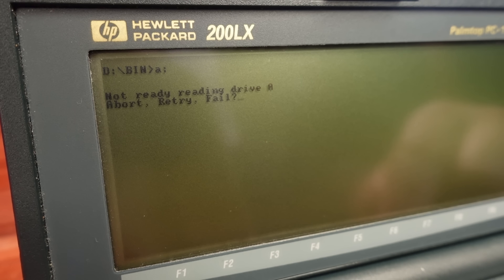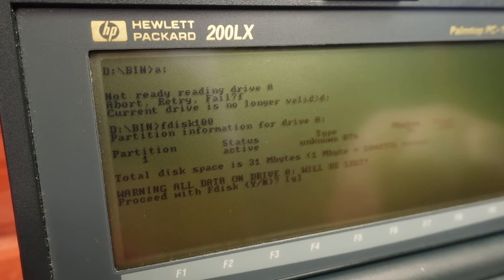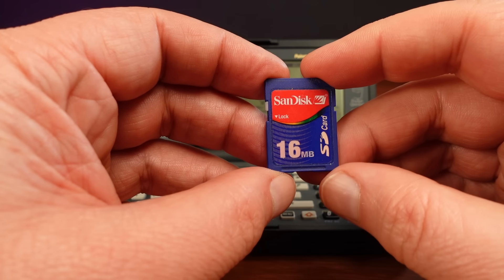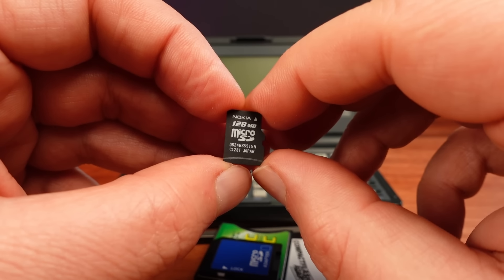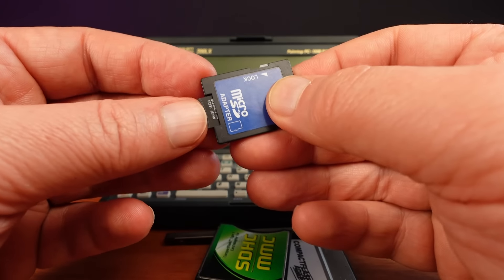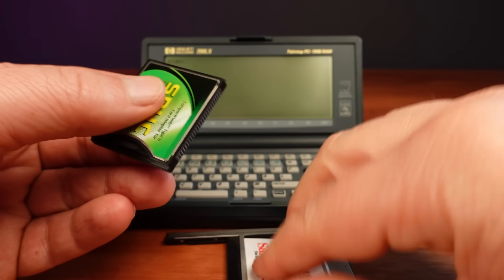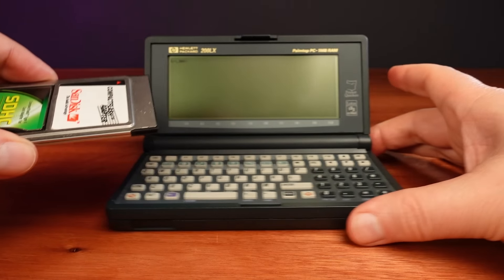One of the difficulties is finding cards that are compatible with the 200LX. Smaller cards like 16 or 32 megabytes are usually compatible, but go bigger and you'll start having trouble finding cards that work. I had to search through a large number of cards. It's a good idea to use the HP's built-in fdisk100 command, which can make some cards work that couldn't be formatted properly on another computer. Using this method I was even able to get a 16MB SD card inside an SD-to-compact-flash adapter working, and even a 128MB microSD card inside a microSD-to-SD adapter, inside an SD-to-compact-flash adapter, inside the compact-flash-to-PCMCIA adapter.